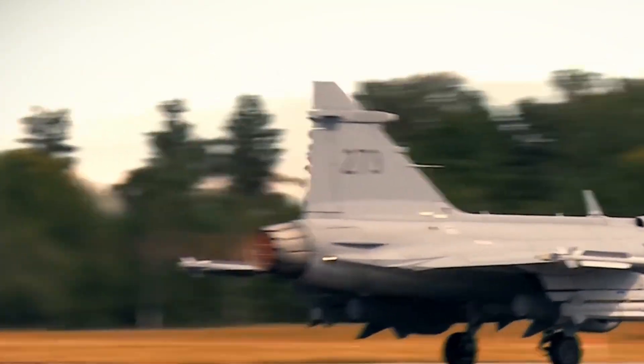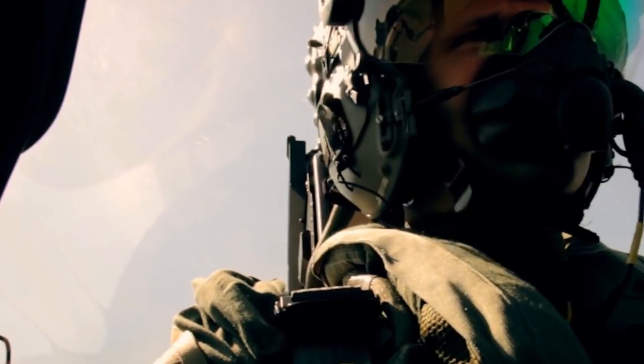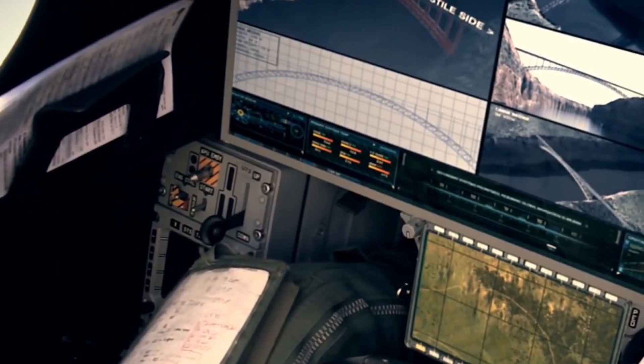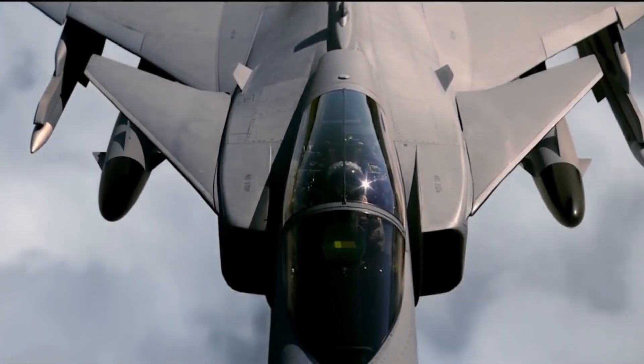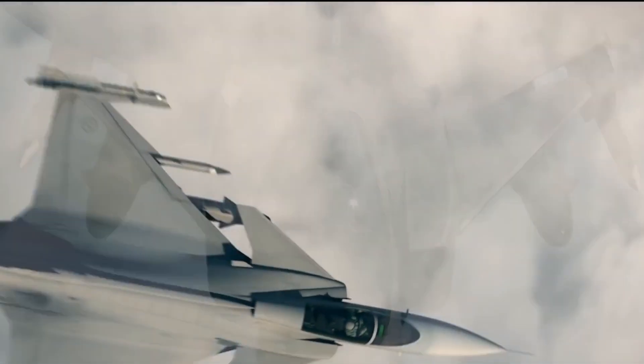To reduce radar cross-section, Tejas Mark 2 will have a composite material airframe, radar absorbent material coating, and a twisted air intake duct to reduce radar exposure to the fan blade. It will also have an infrared search and track (IRST) system with a retractable in-flight refueling probe.